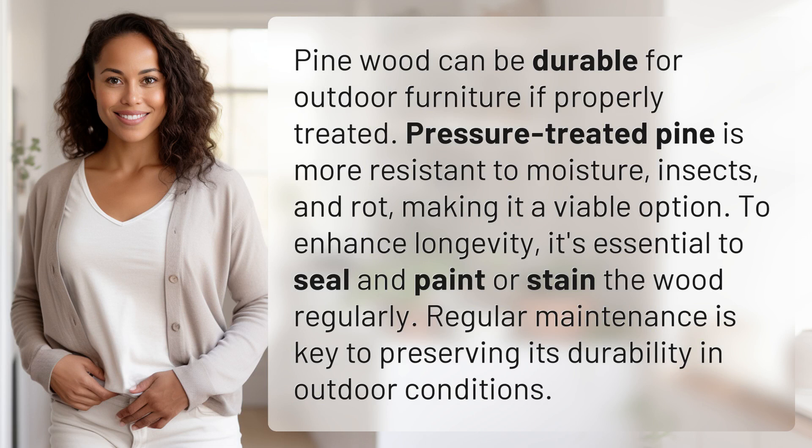Pine wood can be durable for outdoor furniture if properly treated. Pressure-treated pine is more resistant to moisture, insects, and rot, making it a viable option.